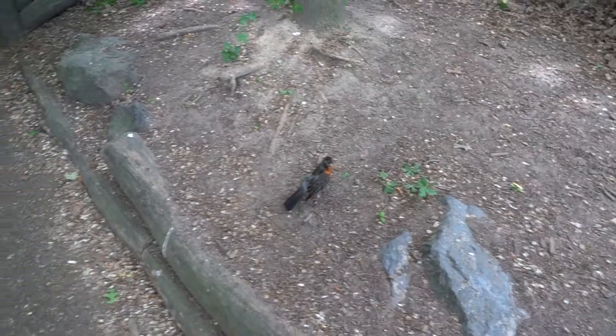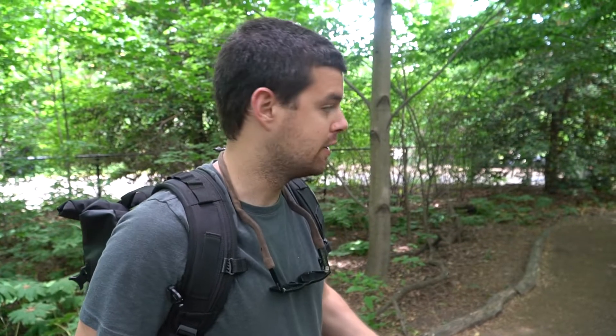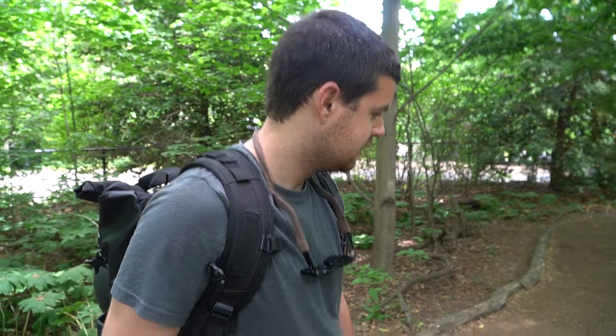People clearly feed these squirrels because they're coming up to us and putting their hands out as if we're going to give them food, which I'm definitely not going to, but people clearly do. And they're very big. There's a lot of squirrels, to be honest.